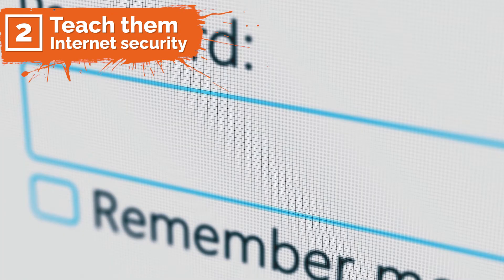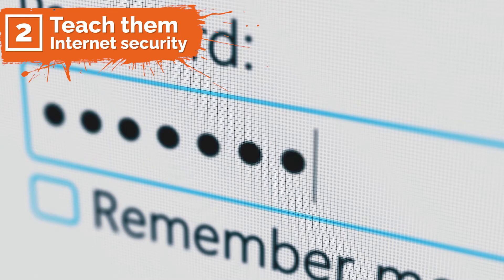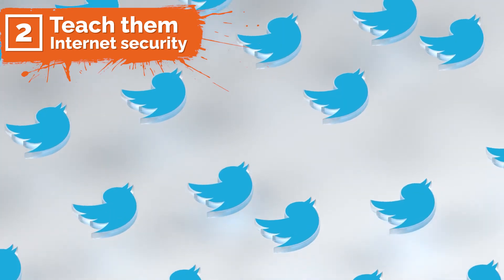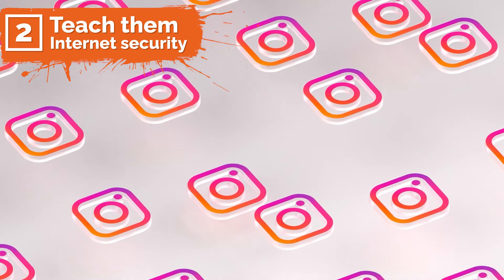Number two: teach them about security. Senior citizens are not savvy with technology and passwords, so show them how to set a secure password on their device. In order for them to remember just one login ID that unlocks everything — from online banking access to email accounts or social media platforms like Facebook or Instagram.